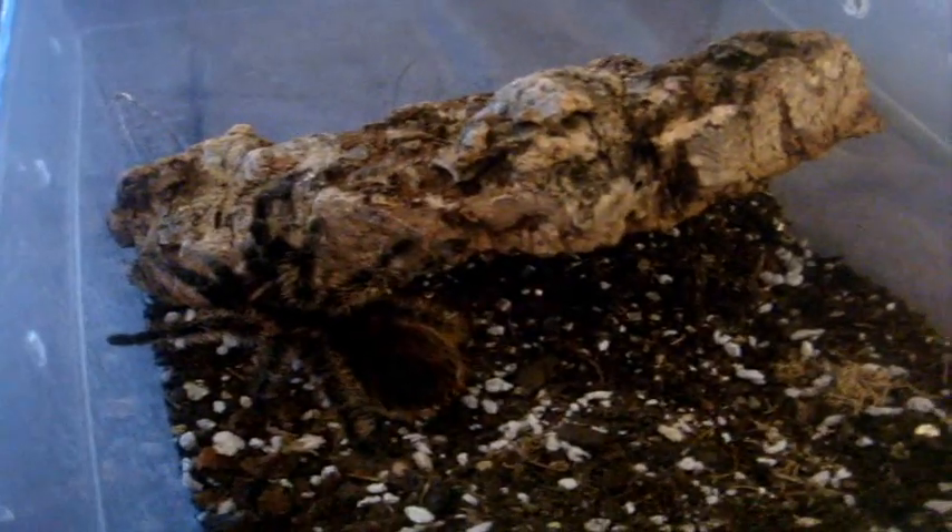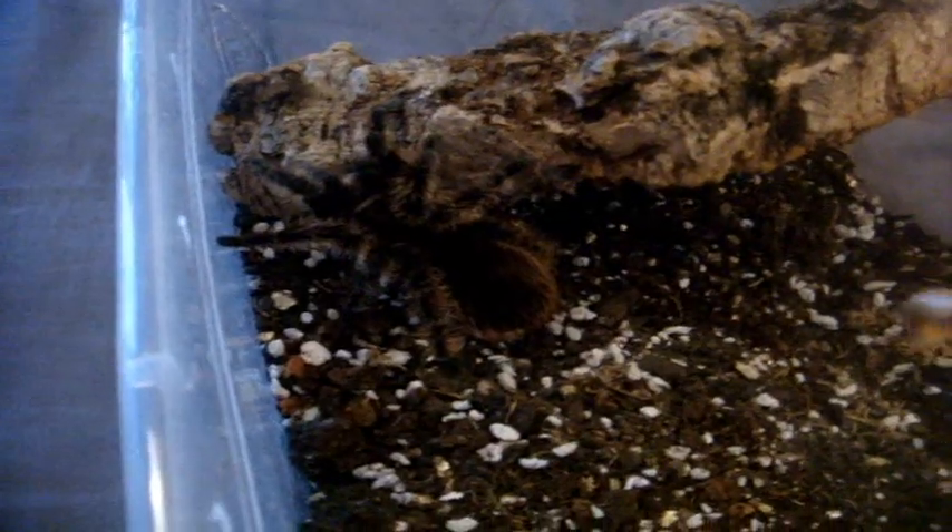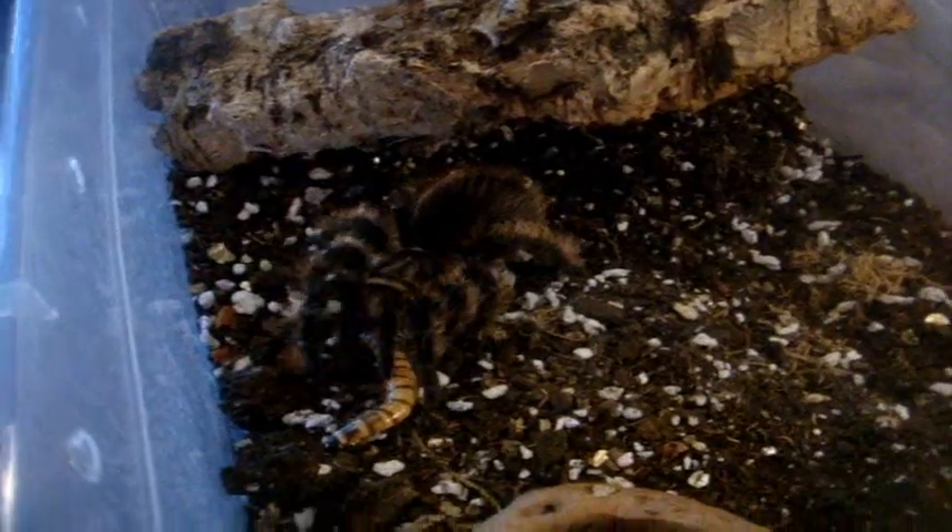Now moving on to my Brachypelmas. My albiceps pair wouldn't eat in front of the camera — weren't interested in food. And I tried my old albopulosum curly hair — wasn't interested either. So now let's try Logan's beautiful female that he sent me. Let's see how much of a neater eater she is. Look at that — like a pro! He sends me nice healthy tees. Very happy.